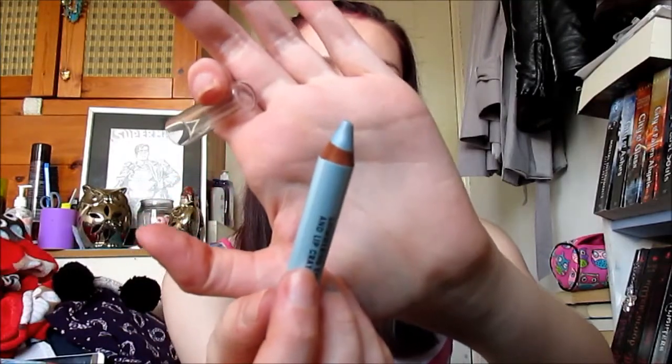I've also been liking this Barry M Shimmering Eye and Lip Crayon in a baby blue color. This has been a really great color for my inner corner — it's creamy, easy to blend, and I absolutely love it.